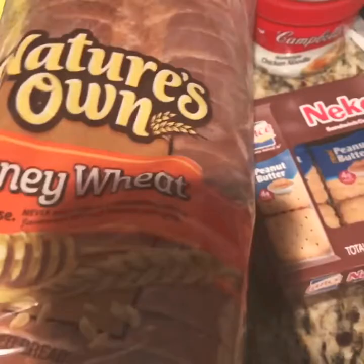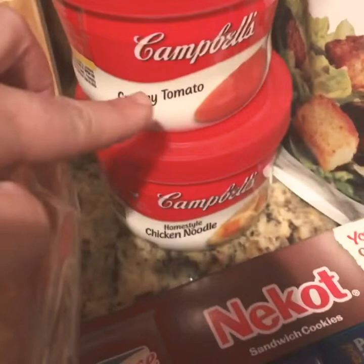Some Nature's Own Honey Wheat Bread — this is the bread I use to make my husband and my daughter's sandwiches. Some Eggman's Best eggs. Just some soup to have on hand: creamy tomato and chicken noodle.